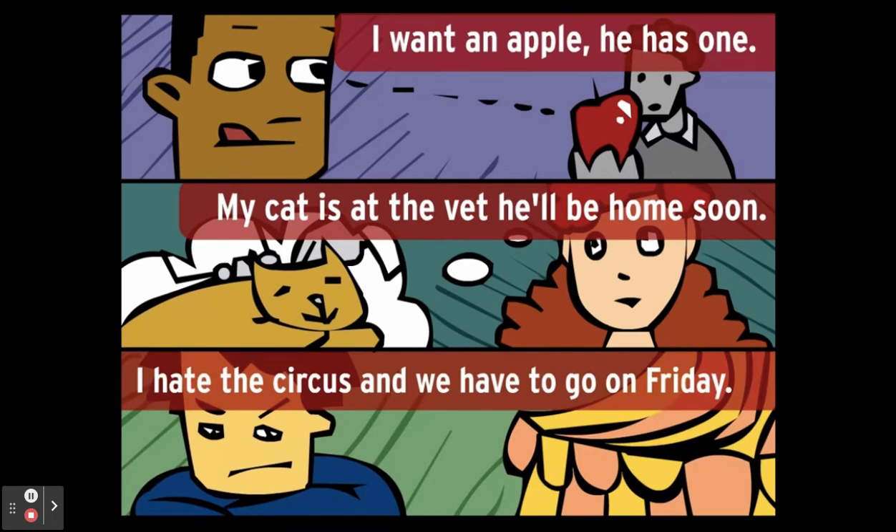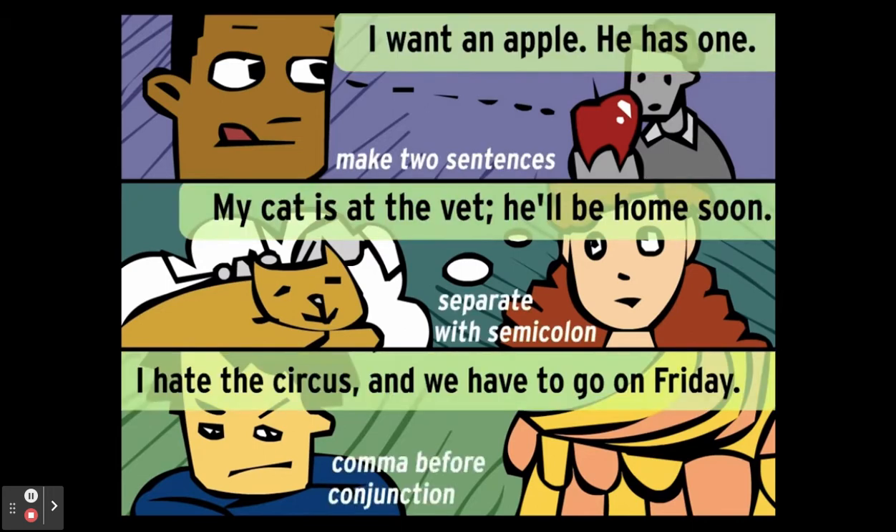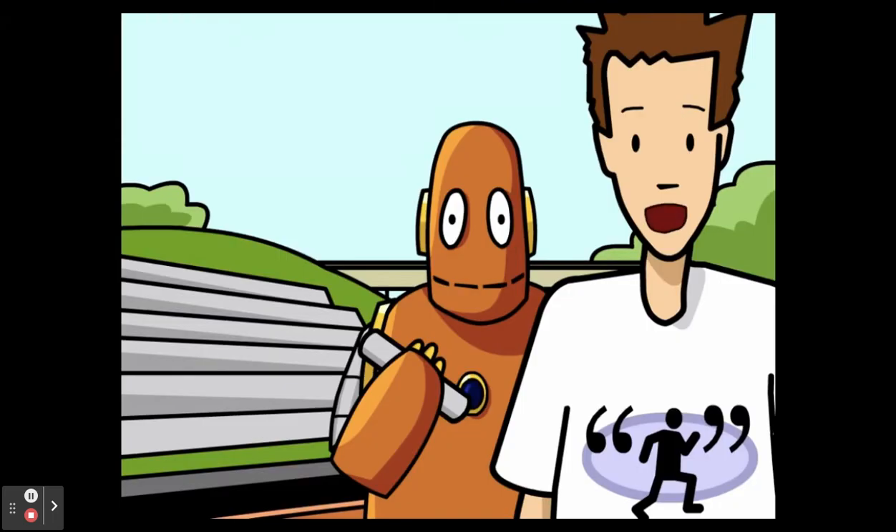Run-on sentences may be a little hard to catch, but they're easy to fix. Just remember that when you're writing, it doesn't matter how long your sentences are, just so long as they're clear and easy to understand.